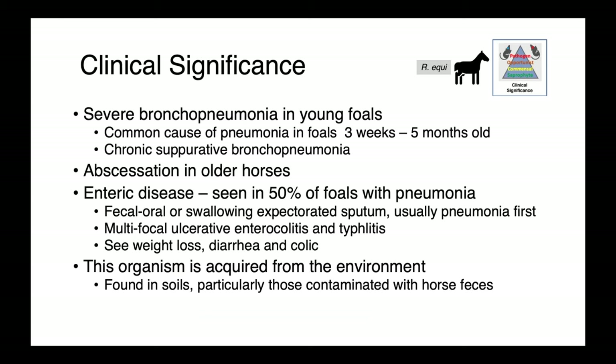Moving on to Rhodococcus equi, this is a cause of severe bronchopneumonia in young foals. It's a common cause of pneumonia in foals three weeks to five months old, and it's described as a chronic suppurative bronchopneumonia. In older horses, what we tend to see is abscessation as opposed to respiratory involvement.